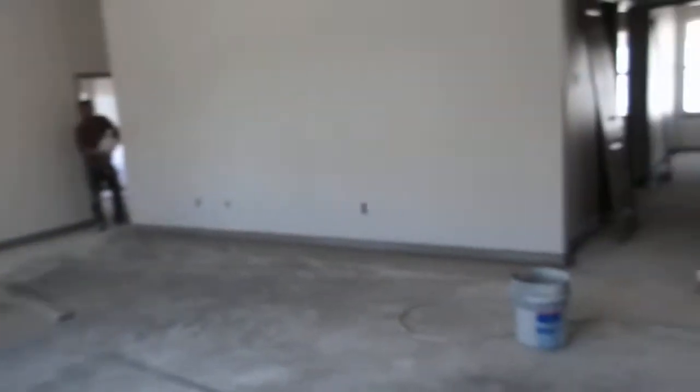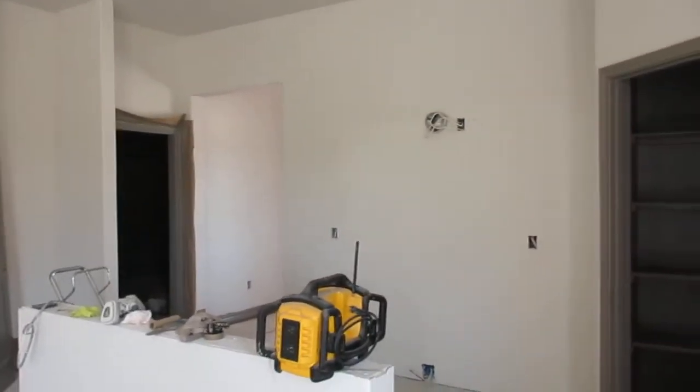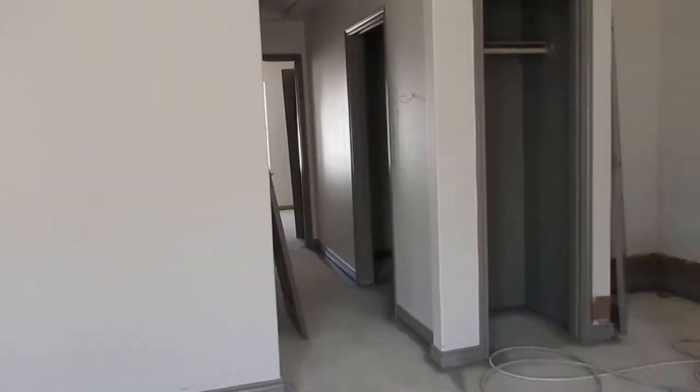Pantry. And here's a closet. Laundry room. Looks like a bathroom. This is going to be for our vanity. Tub and shower combo.